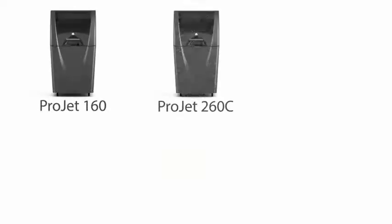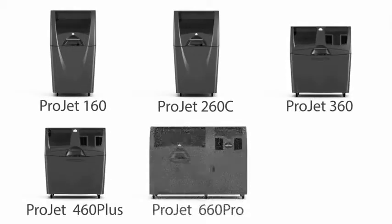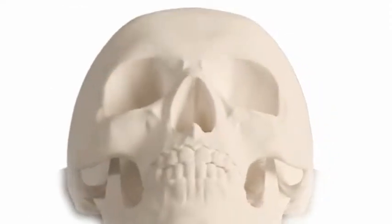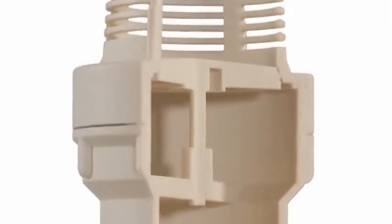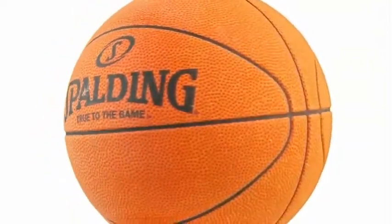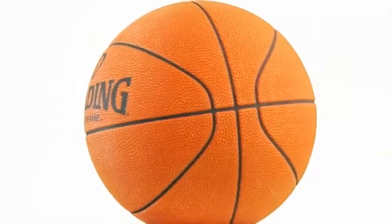The ProJet X60 series includes a comprehensive range of printers to meet your design needs. Whether you require quick, monochrome parts for conceptual modeling or realistic, full-color designs to win business, we have the right 3D printer for your application.